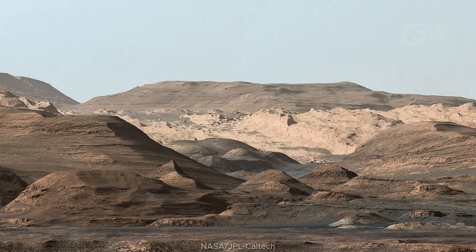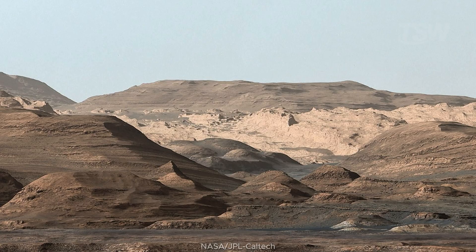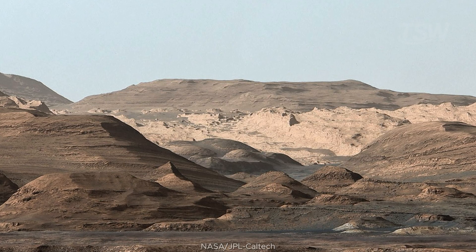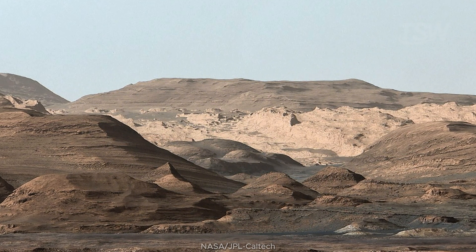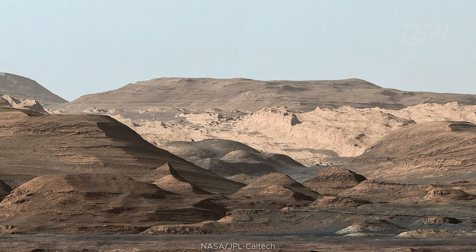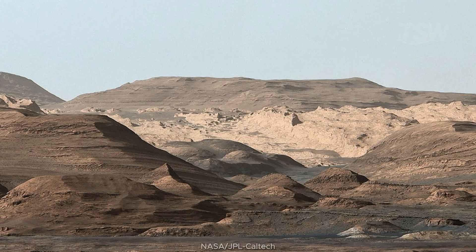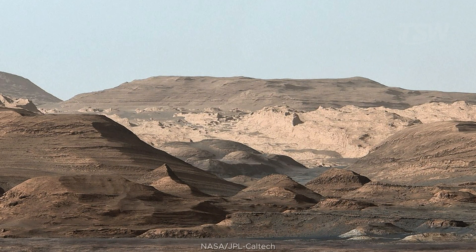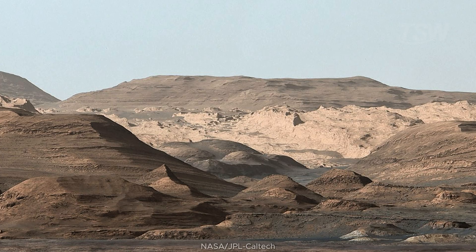In 2015, Curiosity built a mosaic looking toward higher regions of Mount Sharp — a hematite-rich ridge in the foreground, behind it an undulating plain rich in clays, and in the distance, rounded buttes full of sulfates. This mineral sequence is gold for geologists. Hematite, clays, and sulfates tell of chemical changes in ancient waters, perhaps an environment that grew more acidic and saline over time.